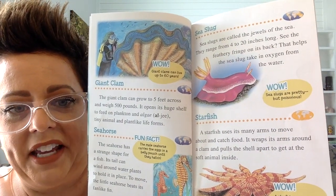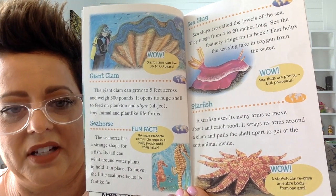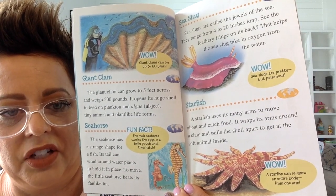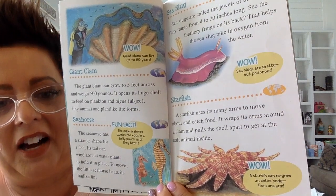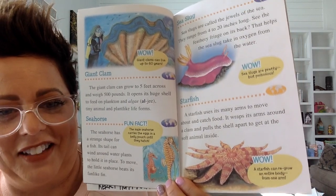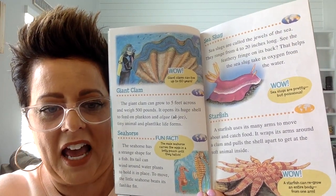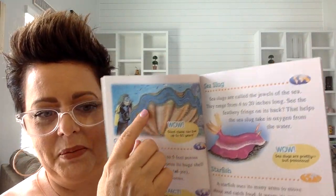There is a giant clam. The giant clam can grow to five feet across and weigh 500 pounds. It opens its huge shell to feed on plankton and algae and tiny animals and plant-like life forms. So the giant clam likes to eat small plankton, algae, and tiny plants, and it opens up its shell.